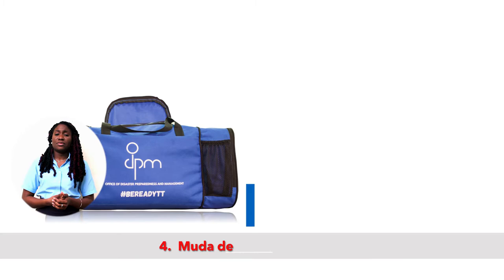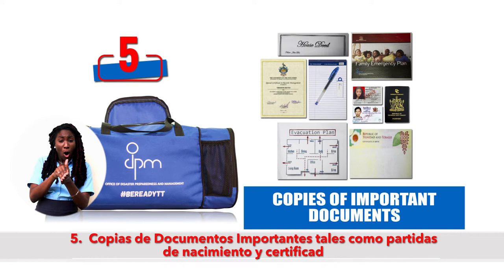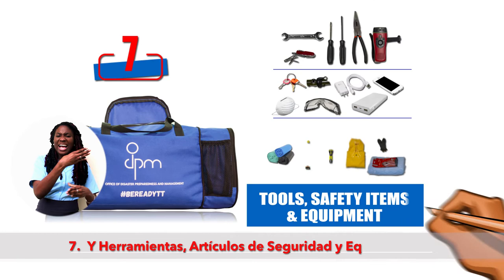Four: change of clothing and comfortable footwear. Five: copies of important documents such as birth papers and certificates. Six: cash in small bills. And seven: tools, safety items and equipment.